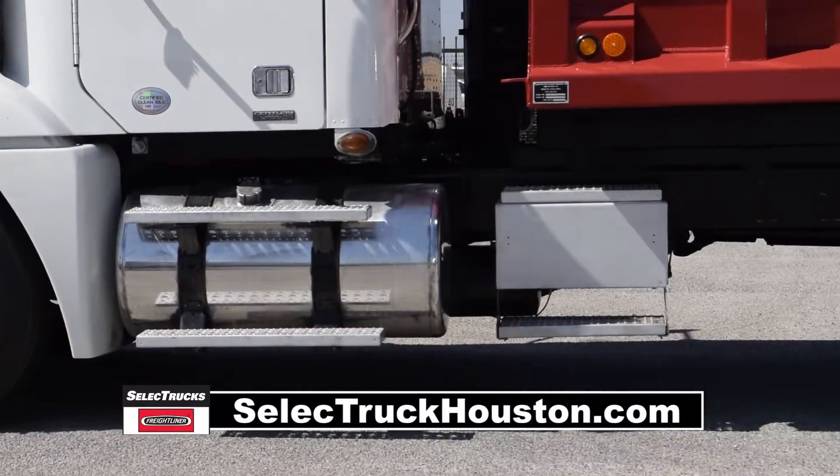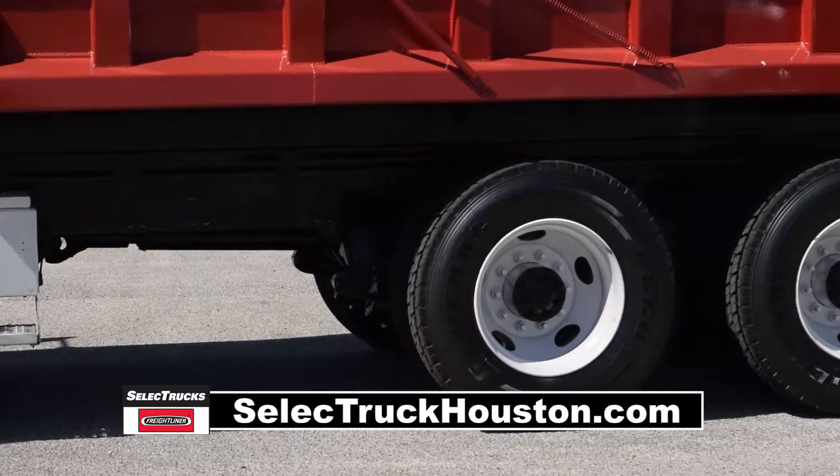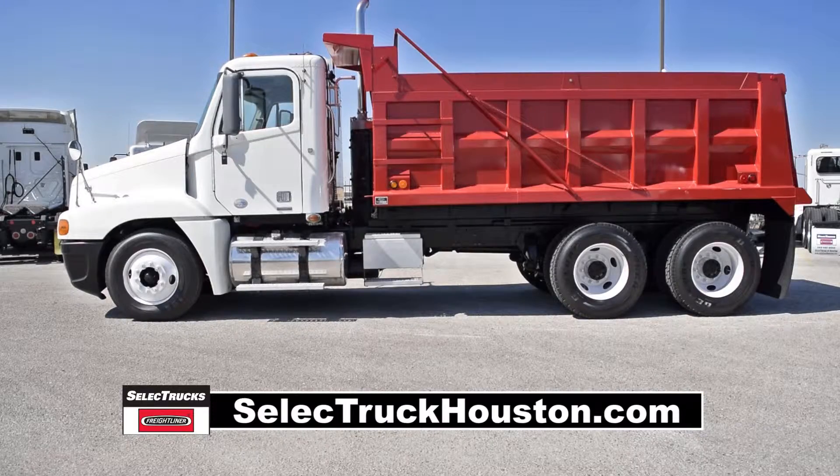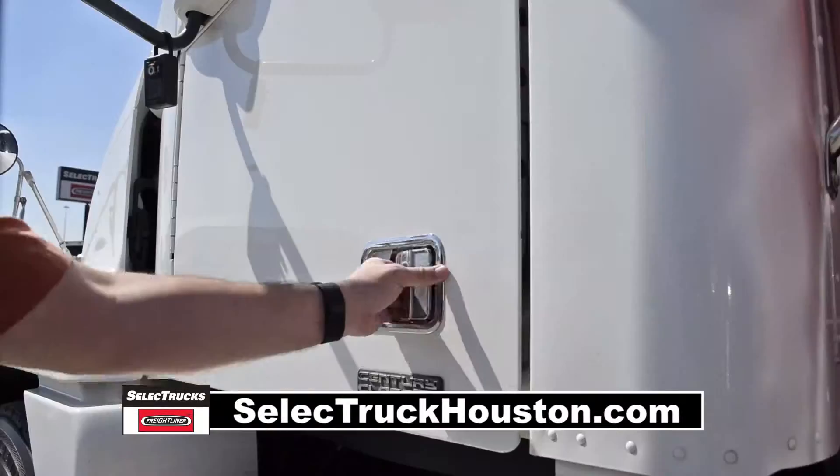Air suspension with dump valve, 12,000-pound front axle, 40,000-pound rear axles, dual 90-gallon fuel tanks, steel rims with 22.5-inch tires.